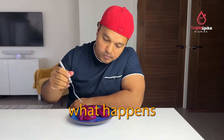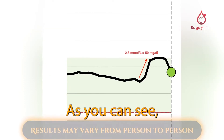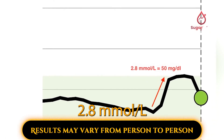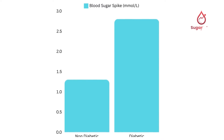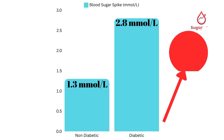Now, let's see what happens two hours after I ate the dragon fruit. As you can see, my blood sugar went up by 2.8 millimole per liter. When we compare the two results, the person without diabetes had a 1.3 millimole per liter rise, while mine increased by 2.8 millimole per liter. This means my blood sugar rose by 1.5 millimole per liter more because I have type 2 diabetes.